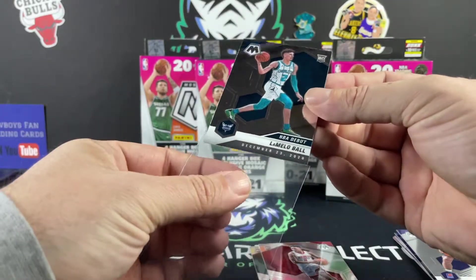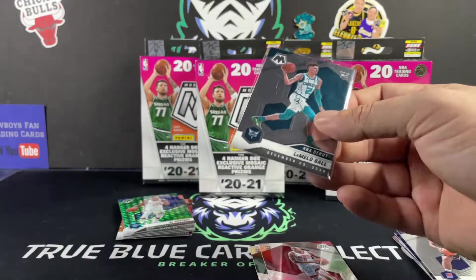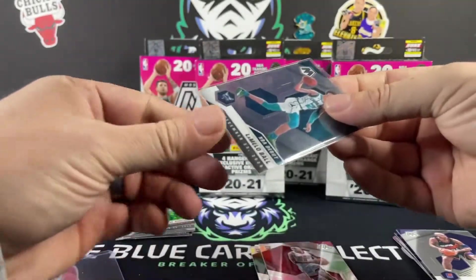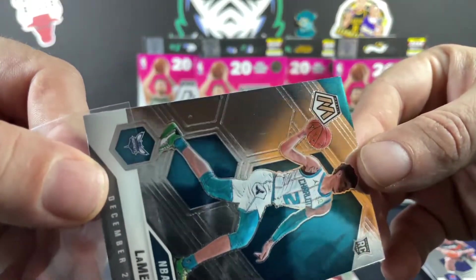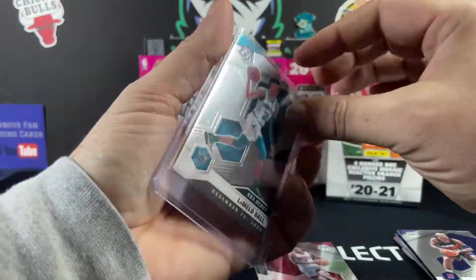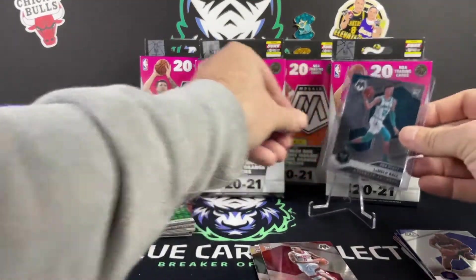If we do really well on these first three boxes we might stick around and rip the next two as well. We'll get LaMelo in a top loader and stand here real quick. That card looks like it has a little bit of a surface scratch right there — might wipe out when we use the cleaning cloth. It might just be a surface scuff more than a scratch, so still some hope for that one.